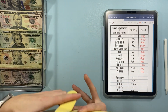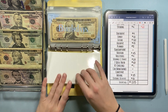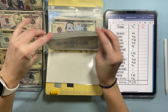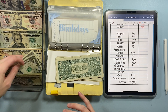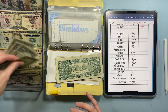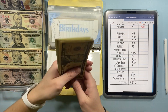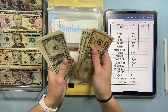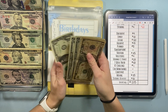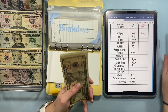Next up is my yellow sinking funds binder. We are going to start with birthdays today, which is going to get a whopping $4. My first birthday is in February. Now we have $25 in birthdays.